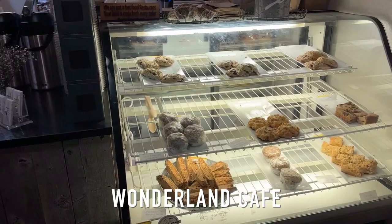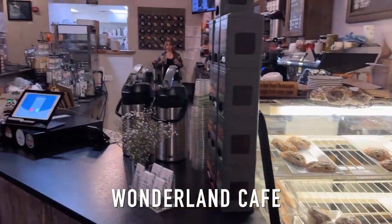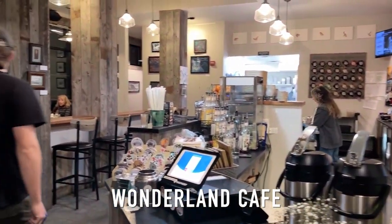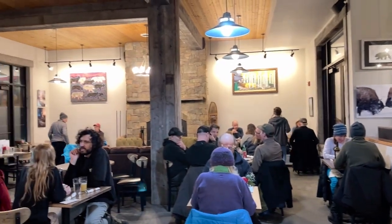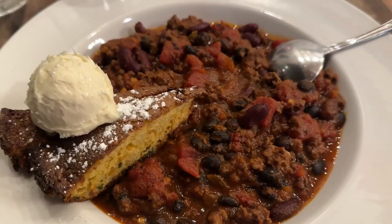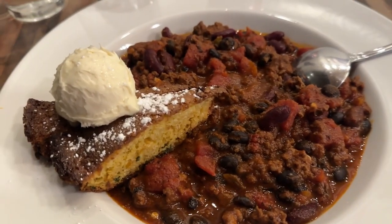If you're visiting the north, we discovered what we think is our new favorite place to eat in all of Yellowstone — Wonderland Cafe in Gardiner. Matt loved their elk chili so much he went back and got it twice. It was super good.